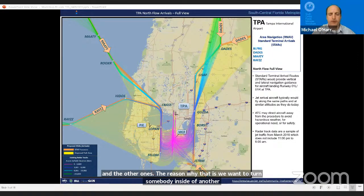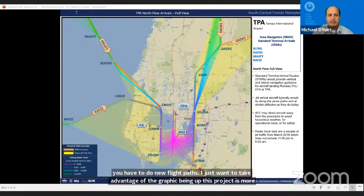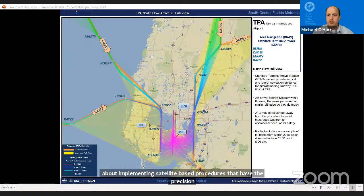The next question asks why new flight paths are needed. This project is more about implementing satellite-based procedures that have precision, not necessarily introducing new areas for planes to fly. We're defining new satellite-based routes that are precise and provide predictability. Looking at where planes will fly in the future, they'll essentially be flying in the same place they're flying today.